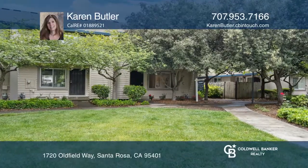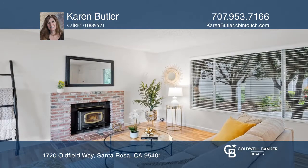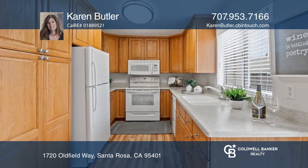Welcome to this charming end unit, facing a lush green common area and one of the complex's pools. Tasteful laminate flooring with a hardwood finish is found throughout and is complemented by upgraded carpeting.